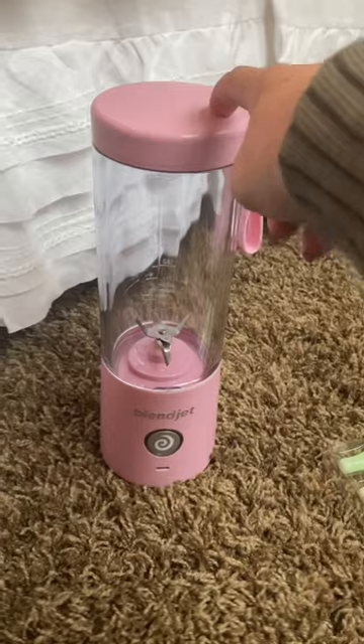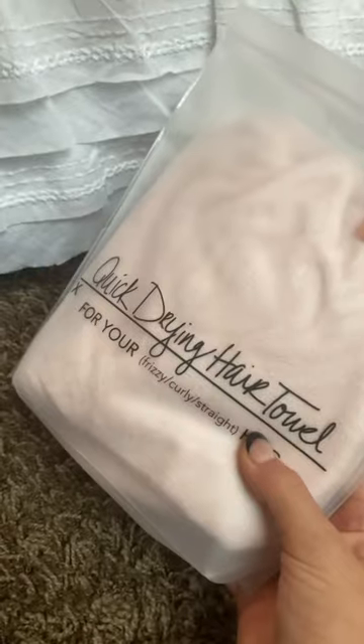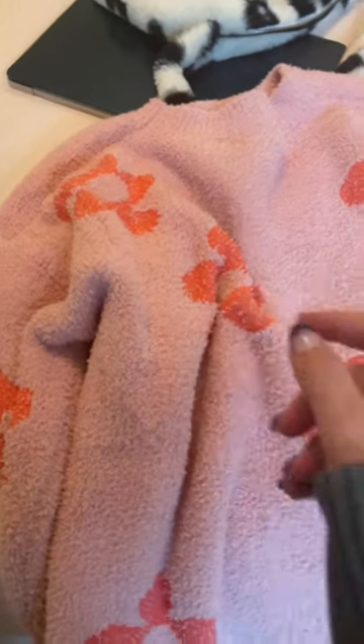Some candy, this really cute mini blender, claw clip, this thing to make your ponytail look fuller, a hair towel, a bunch of clothes — this being one of them. Also all the clothes will be on my actual haul on my YouTube channel.